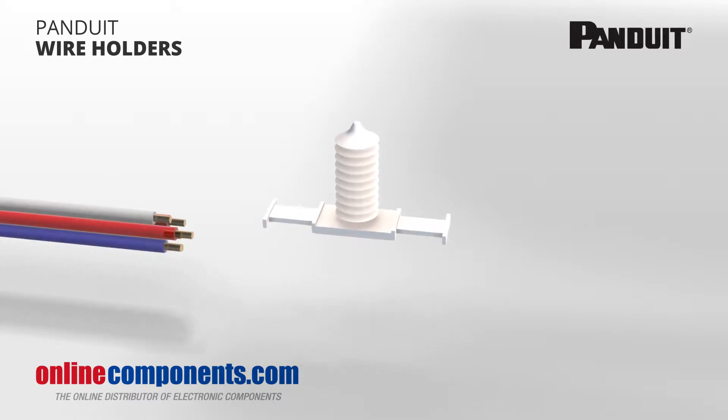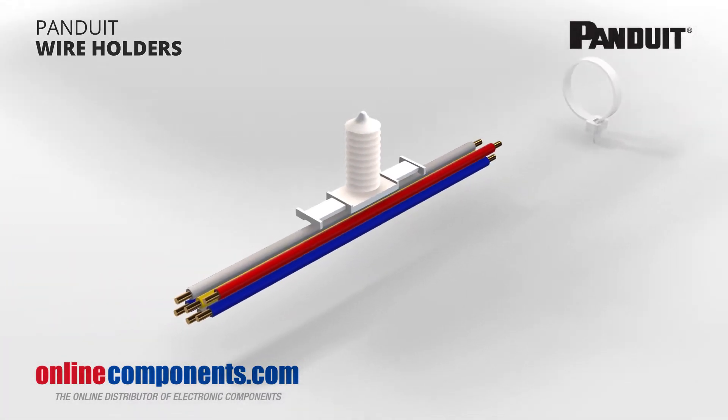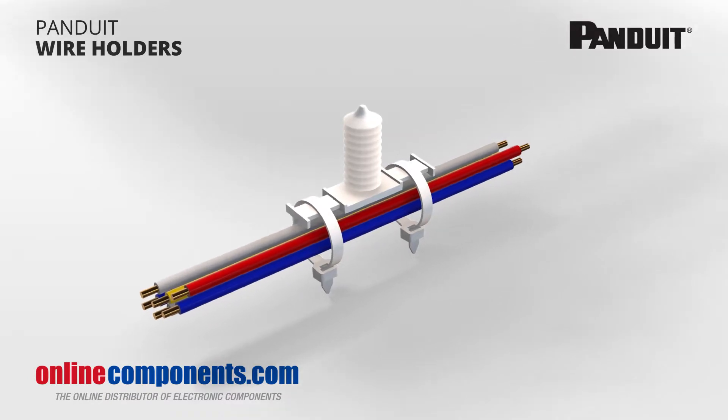Wire harness fixtures and cable tie-outs hold the cables in the appropriate places to make certain that they don't get caught or rub against things they shouldn't.